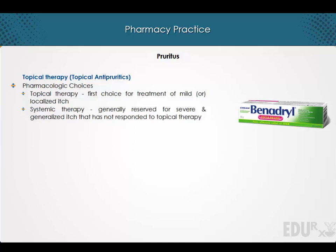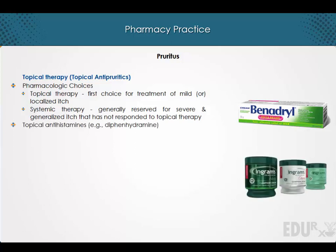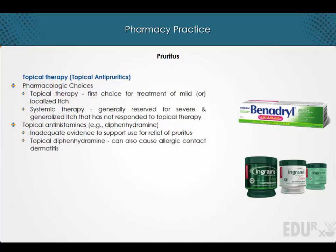With reference to the use of topical antipruritics, it should be noted that there is inadequate evidence to support the use of topical antihistamines — for example, diphenhydramine — for the relief of pruritus. Additionally, topical diphenhydramine can cause allergic contact dermatitis.